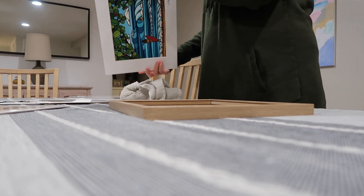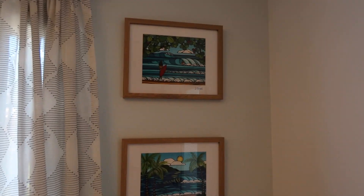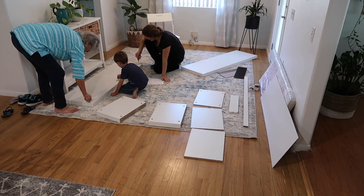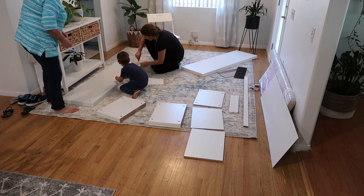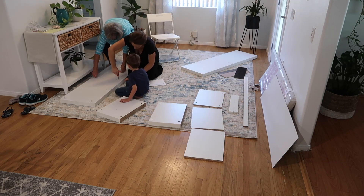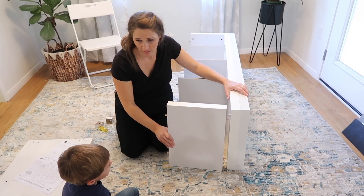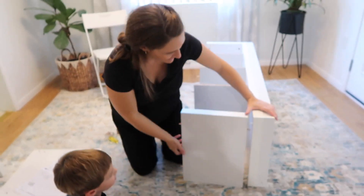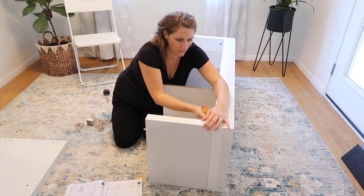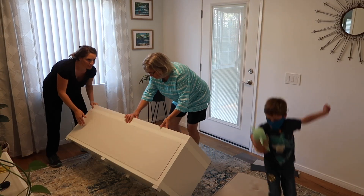We had gone on vacation to Hawaii so we found these prints and thought they would be perfect in this room. Now it was on to building this bench that we ordered online. My mom thankfully was there to help me with this because while it was easy it did take a little bit of time to figure it all out and get it put together.